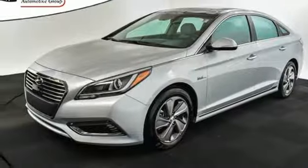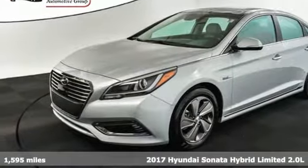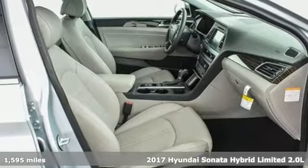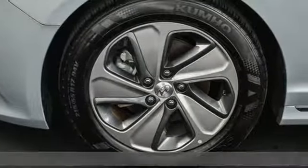It's a 2017 Hyundai Sonata Hybrid. Hyundai's attention to detail means a better driving experience for you. Plus, it offers an exciting list of features.